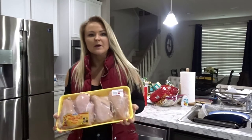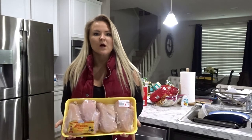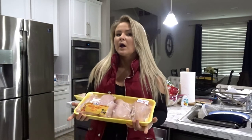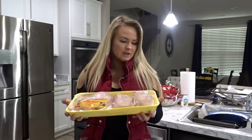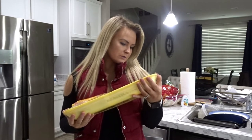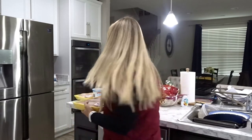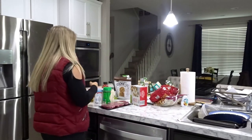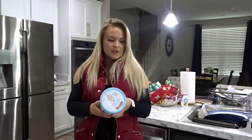They also had chicken breast on sale, so I'm going to freeze these since I already have some in the refrigerator. At Walmart I can find chicken breast for $1.99, but here it was $1.49 — so I wanted to get that 50-cent savings. I picked up two packs, about five pounds of chicken total.